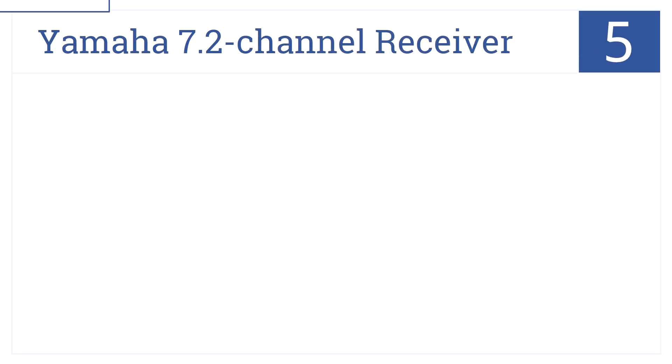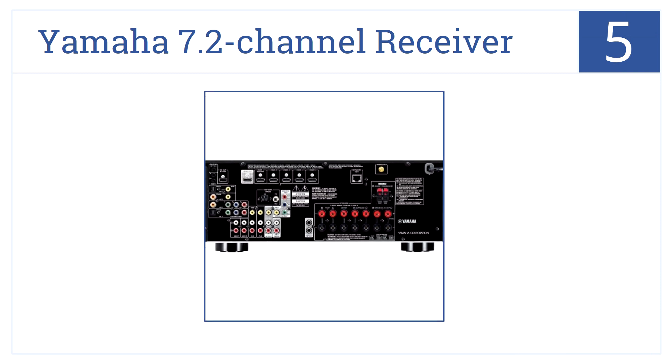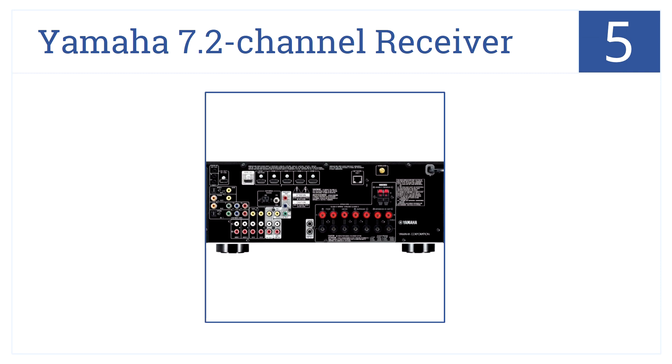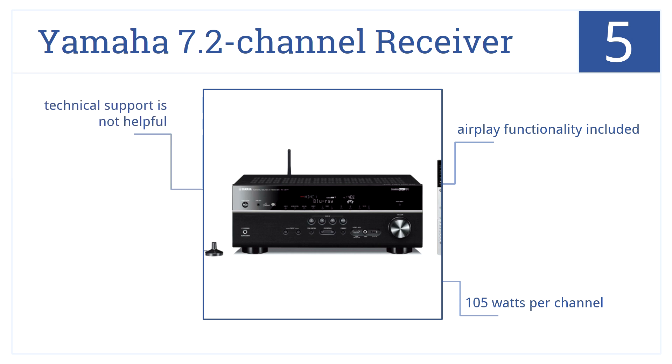Halfway through at number 5, this Yamaha 7.2 channel receiver has a unique graphic user interface and plenty of radio streaming services. This is a great option for the audiophile. It delivers 105 watts per channel, and AirPlay functionality is included, but the technical support is not very good.